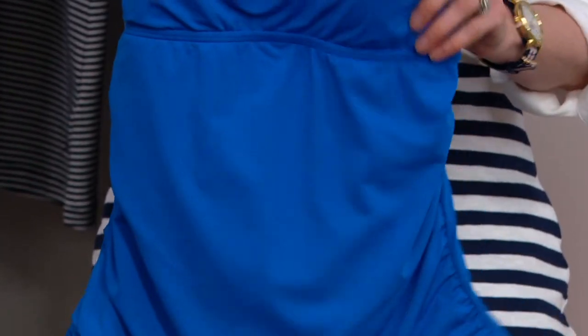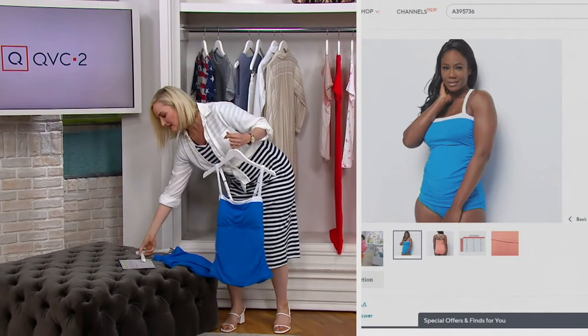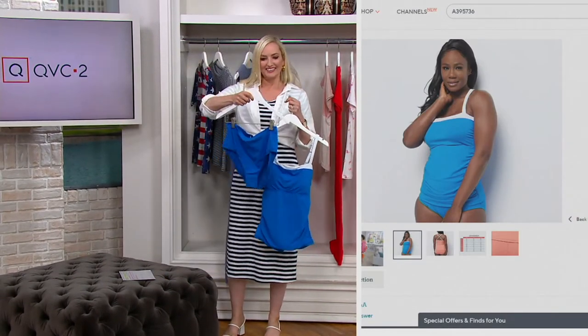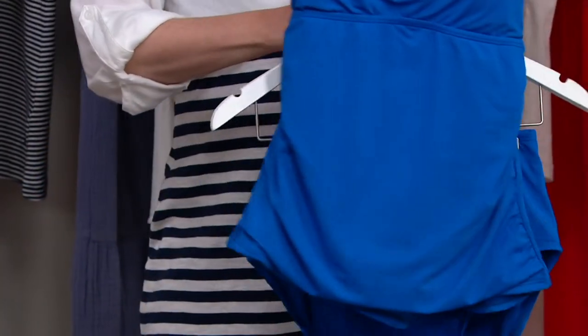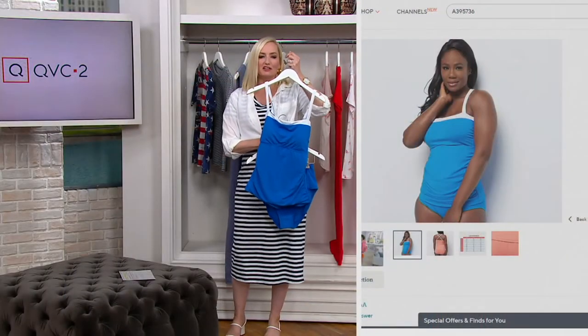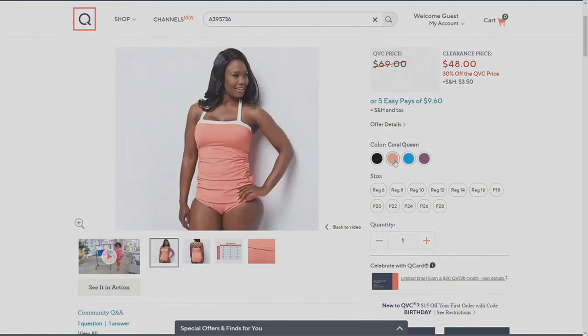The ruching continues down along the entire side. So as much as this is a swimsuit — which of course is fitted — it is not that skin-tight fit. Full coverage in the derriere and a slightly higher waist, but when worn together, because of that ruching, it really almost looks like a very chic, retro-style swimsuit. And it's on clearance, which is also wonderful for a swimsuit.